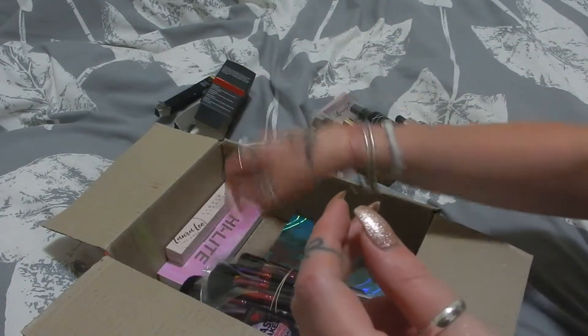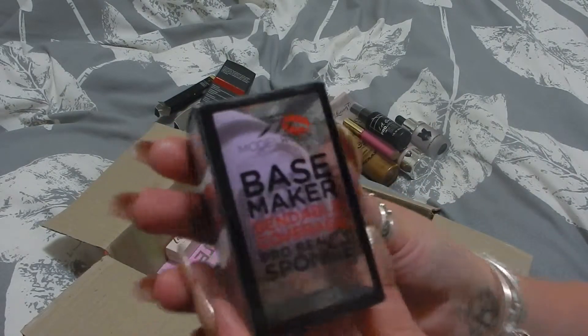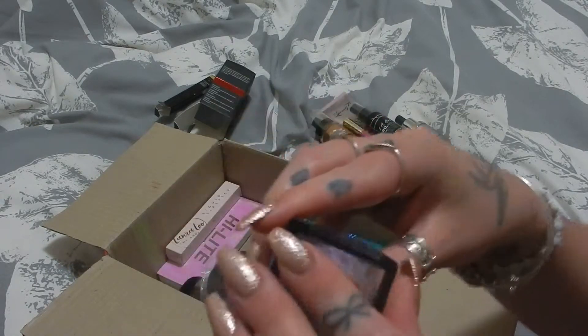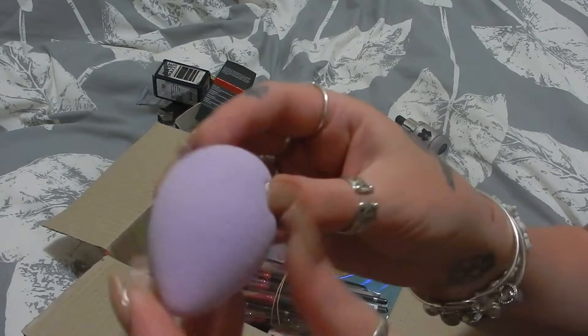From Model Rock Cosmetics we have a Base Maker Blendable Coverage Pro Beauty Sponge. Let's see what this feels like — I haven't opened this yet. Oh, it feels really spongy! That could be good. I'll give that a go — I like the color of it too, it's pretty.